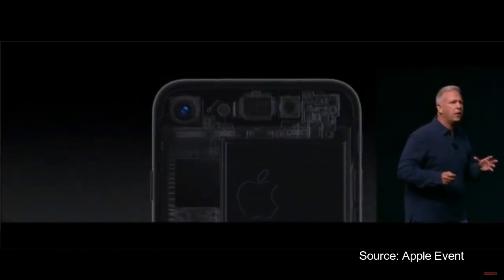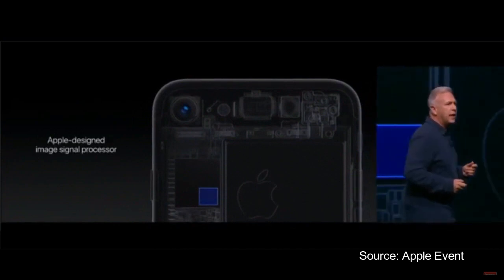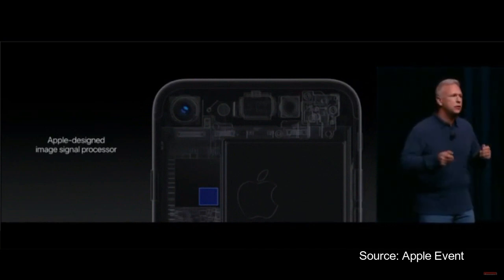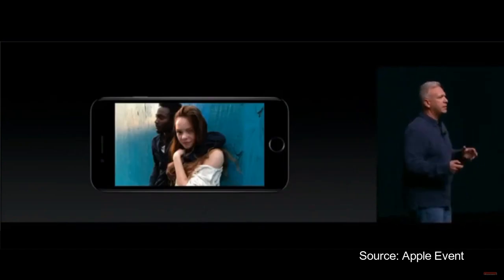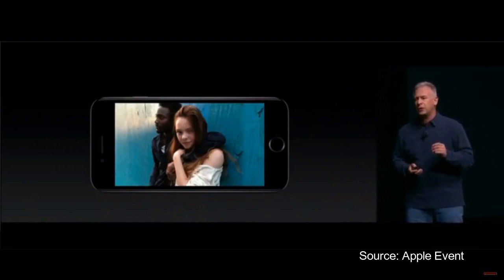But behind it all is the brains of the camera: the image signal processor. This enables so much of the unique quality that we get in our pictures we take with iPhone. The ISP in the new chip in the iPhone 7 has twice the throughput of previous versions. I'm going to take a quick walk through some of the things the ISP does every time we take a picture.